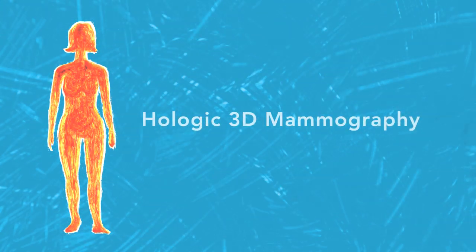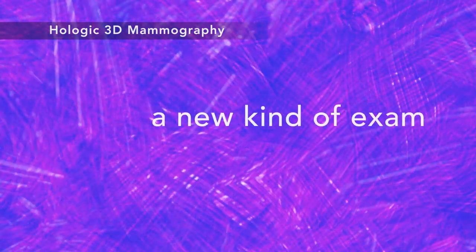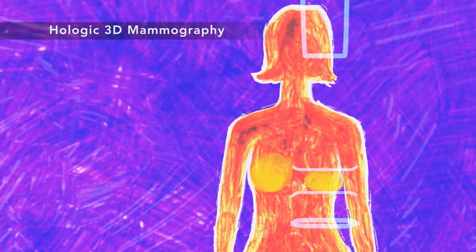There's a new tool in the fight against breast cancer. It's called Hologic 3D Mammography. 3D Mammography is a new kind of breast exam. It looks and feels like a regular mammogram, only it takes a few seconds longer for each view.